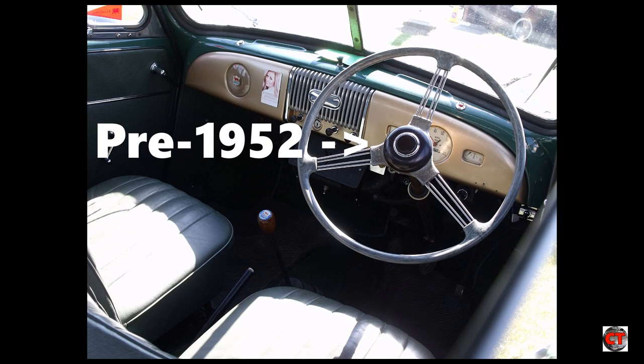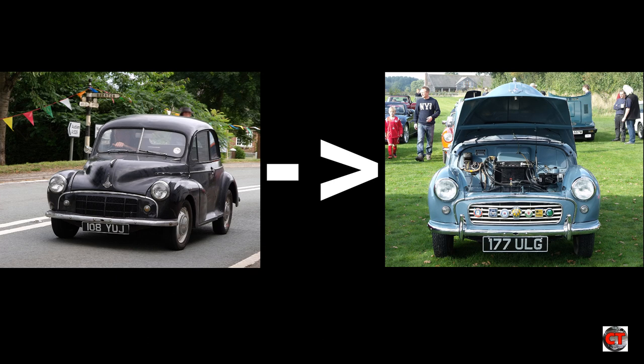Also in 1952, the iconic central speedometer was introduced. In October 1954, the styling was updated with a horizontal slat grille.